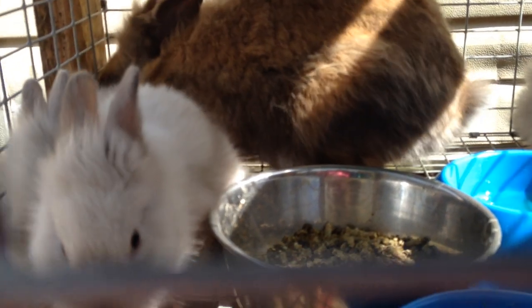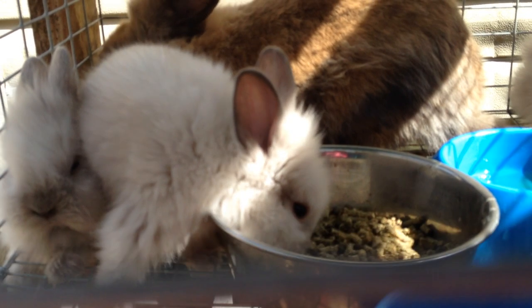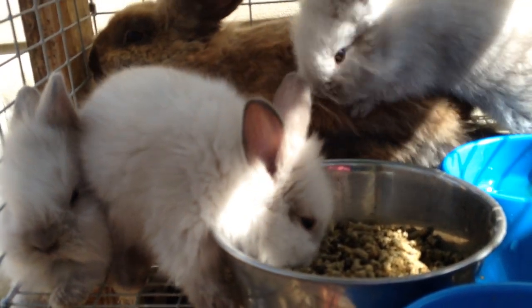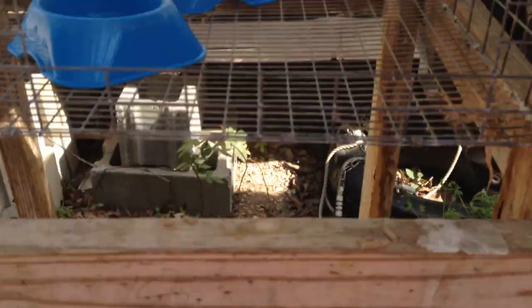For instance, if you've got meat rabbits, then the biggest, meatiest is the best one. If you want pets, then the cutest, the fluffiest is probably the best. For breeding rabbits, probably the one who best fits the standard. Whatever it is, pick out the best bunny from the litter.